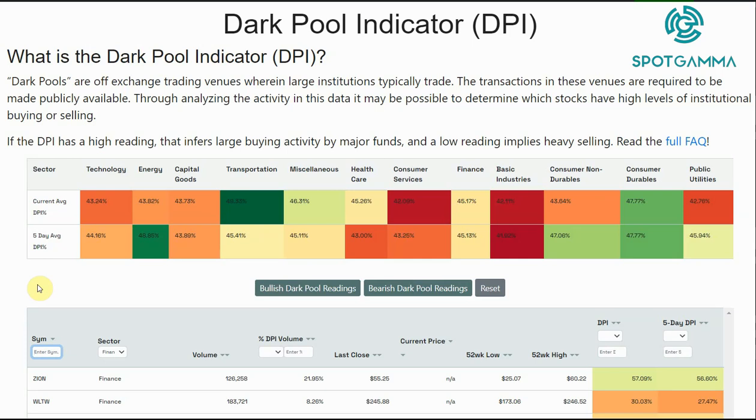We've just launched a new feature called the Dark Pool Indicator at Spot Gamma. What this does is it shows you the amount of activity taking place in off-exchange venues called dark pools.